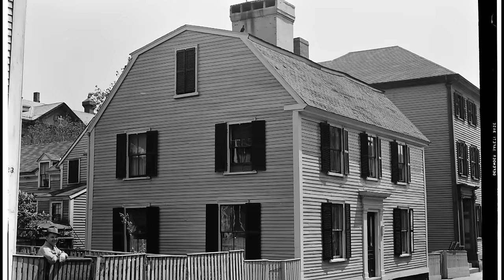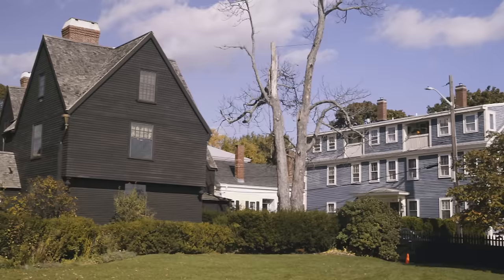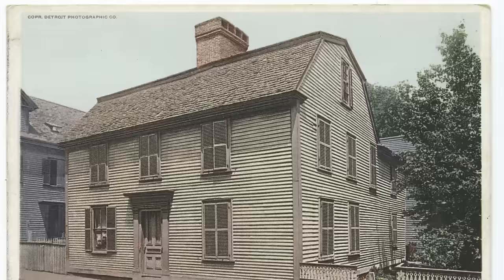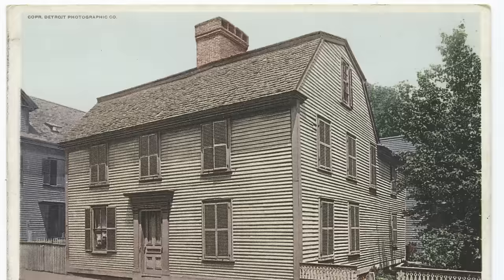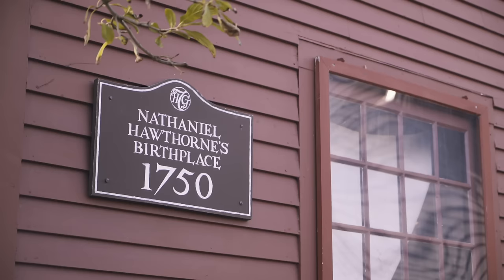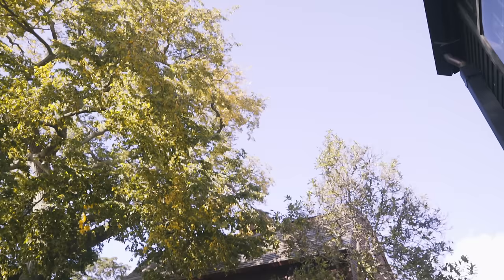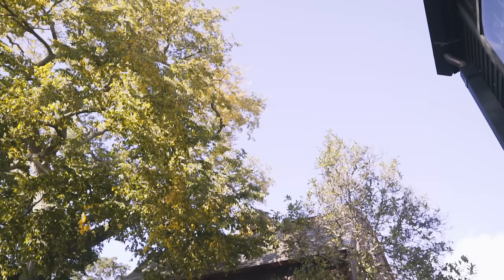Also on this property is the house that Nathaniel Hawthorne was born in. Can you talk a little bit about the decision to move the house to be with the rest of the property, and how that was accomplished? In 1958, the house was about a half mile away on a side street called Union Street. The house had been in private hands — one family had owned it since the 1880s — and when they passed away in the 1950s, there was concern that the house was going to be torn down. Working with the Society for the Preservation of New England Antiquities, or Historic New England as it's called now, the House of the Seven Gables purchased the Hawthorne birthplace, moved it down the street, and restored it to look as it would have when it was being lived in.